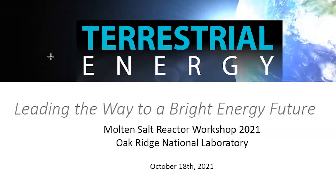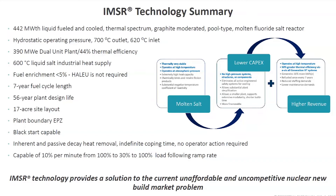For those that don't know, the Integral Molten Salt Reactor, which we call the IMSR, is a 442-megawatt thermal, liquid-fueled, thermal-spectrum, graphite-moderated pool-type MSR. Like most other MSRs, we operate at hydrostatic pressure, with a 700-degree outlet and 620-degree inlet.